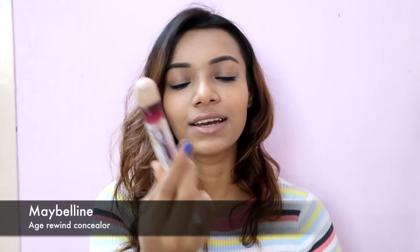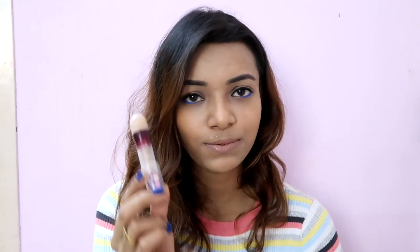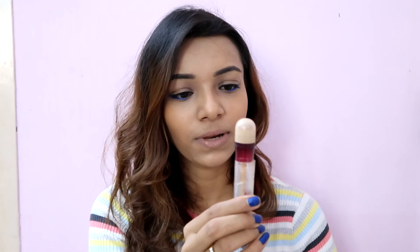The last product I've completely emptied is the Maybelline under-eye brightening concealer. If you've known me for a while, you know I absolutely love this concealer. Will I repurchase it? Yes, I already have a backup, and this backup was bought about three to four months ago.